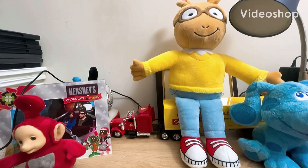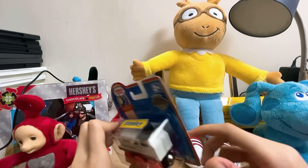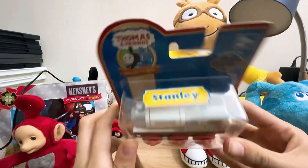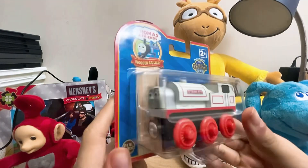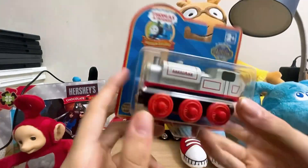Alright everyone, this is going to be another Wooden Railway Thomas and Friends unboxing. You saw the Dodge Wooden Railway unboxing — now we're going to do the Stanley Wooden Railway unboxing. Or should I say, welcome Stanley!